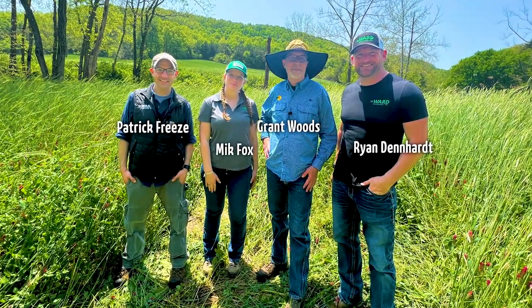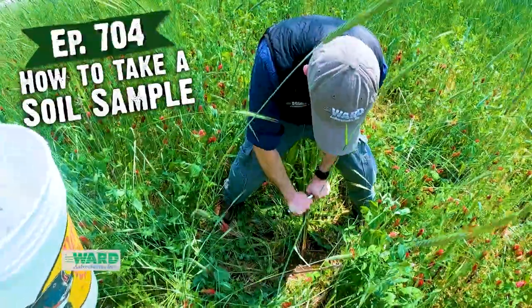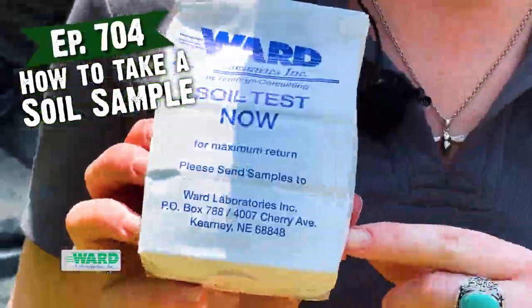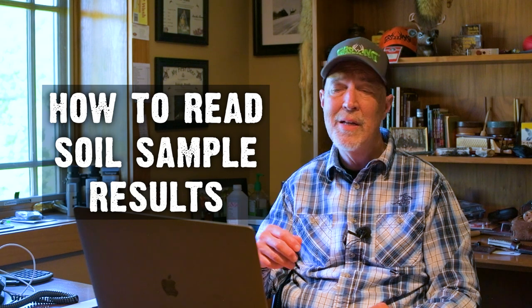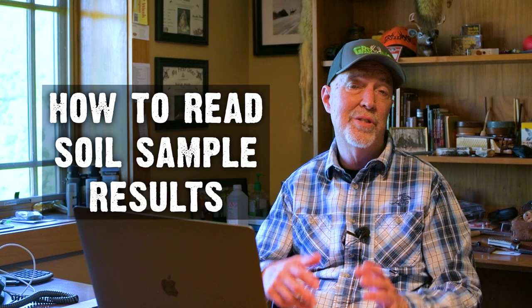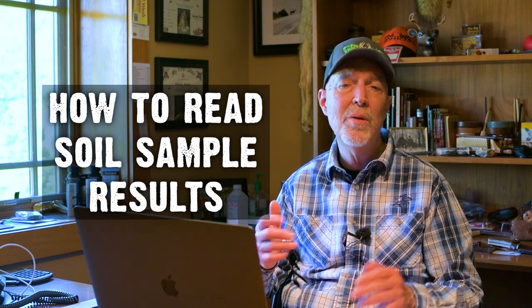You may recall that recently the folks from Ward Labs, a big soil testing lab that works all around the planet, literally came to the proving grounds and showed us the best way to take a soil sample. But pulling a good sample is the first part of that equation. Testing it and knowing what those results mean is the really important part. We're blessed that they're going to join us here via a Zoom call to go over our soil test results — tell us what that means and how we can apply it to produce bigger deer and other critters.